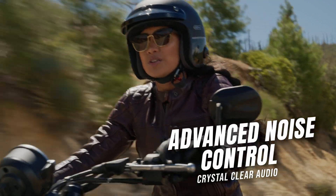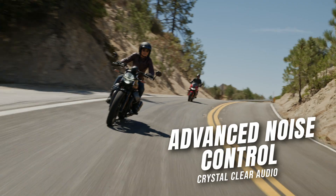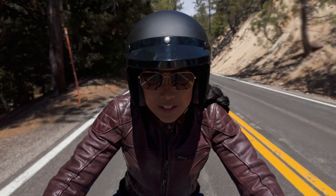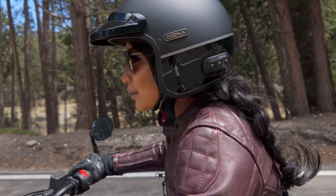Like all modern Senna products, Senna built the Surge with advanced noise control technology to isolate your voice while eliminating wind and ambient noise for clear communication with your riding buddies. Surge will also connect to your Bluetooth-equipped smartphone to listen to music, hear audible GPS navigation notes, or even take hands-free phone calls.